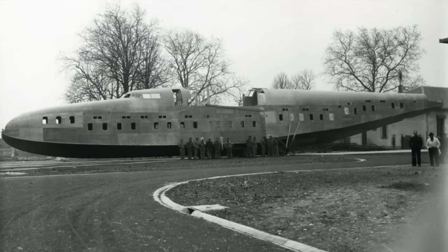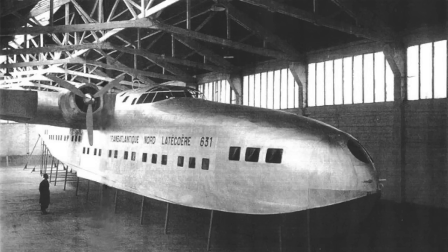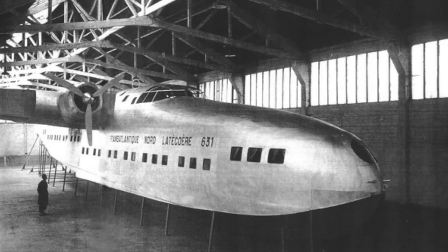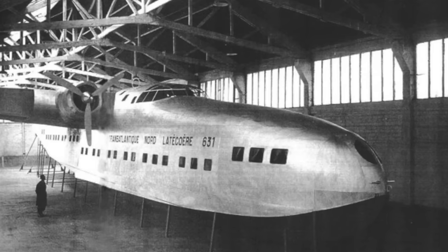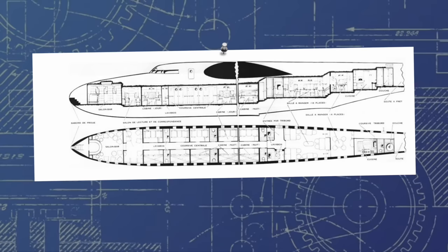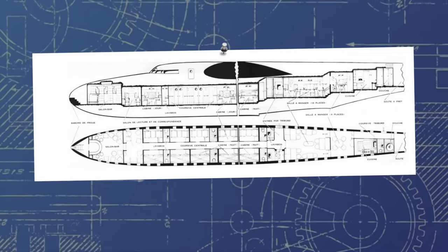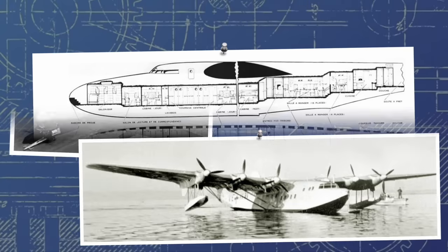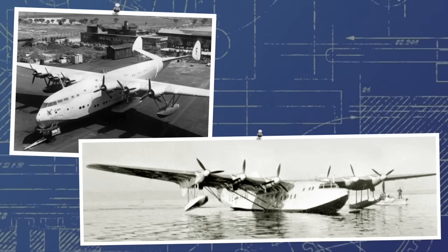Construction would not be speedy, however. The plans laid out by the French company represented an aircraft of truly enormous proportions — 43 meters in length, 57 in span, and a whopping 10 meters tall. The 631 would be constructed out of 32,000 kilograms of aluminum and would seat 46 passengers in relative luxury. At this point, however, facts become a little shaky for the SE-200, and flat-out unclear for the Potez 161.